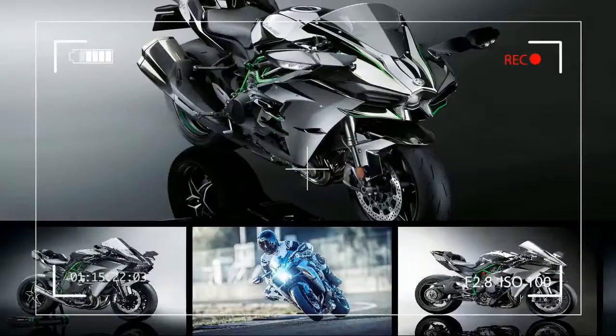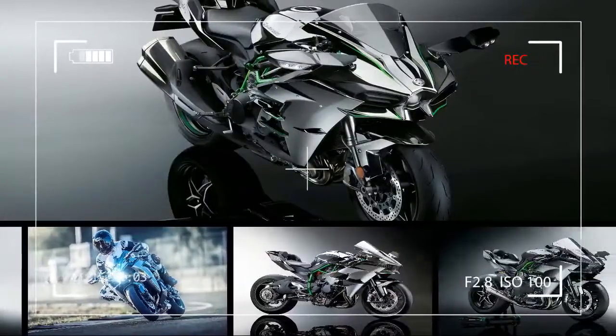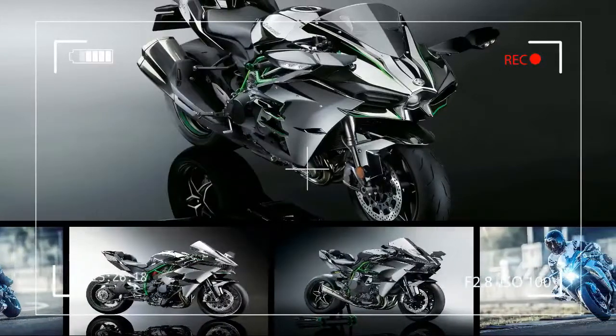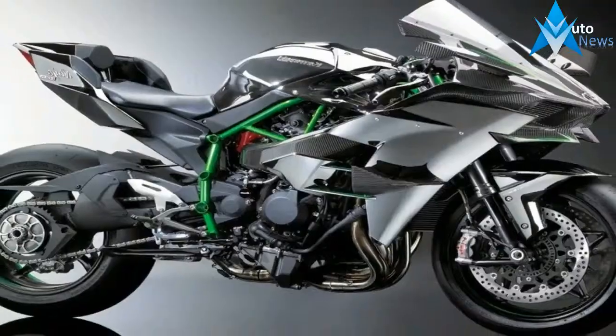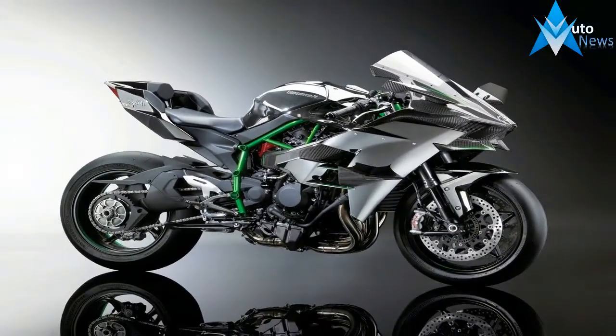Only Kawasaki's designers could have turned a blank canvas into the H2. That design, even though it's more than a couple of years old, still manages to shock and awe everyone. All credit goes to its signature silver mirror paint job and its edgy looks, down to its electric green trellis frame and ninja star wheels.